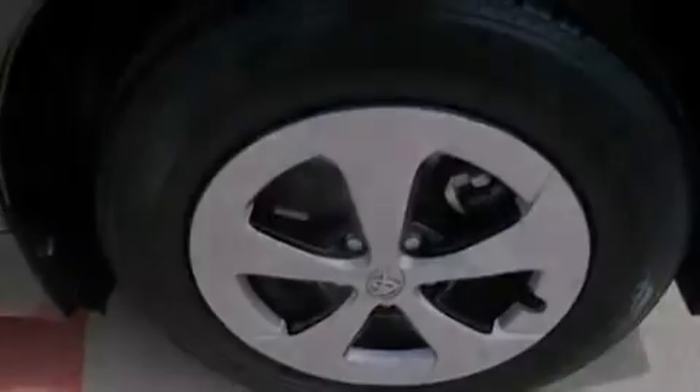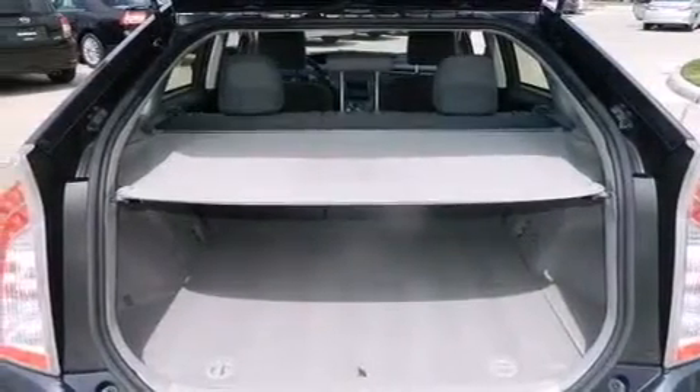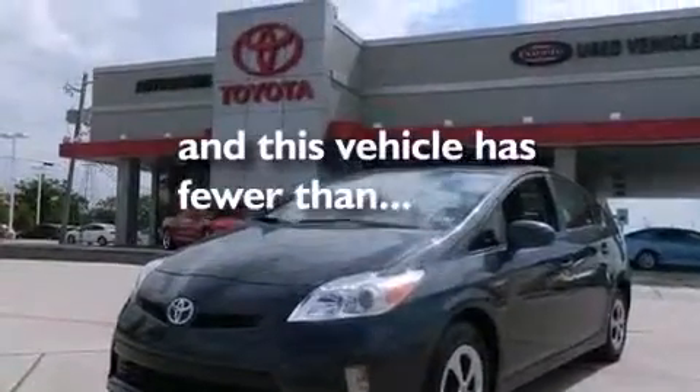Also included are 12-volt power outlets, rear curtain airbags, latch-ready child seat anchors, rear seat childproof door locks, and this vehicle has less than 34,000 miles.